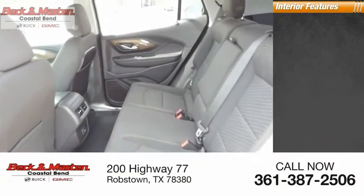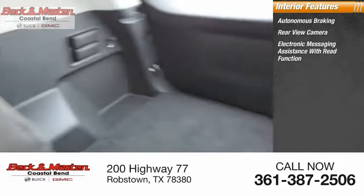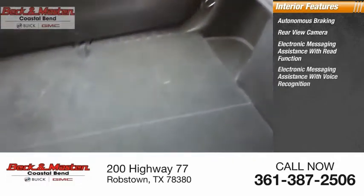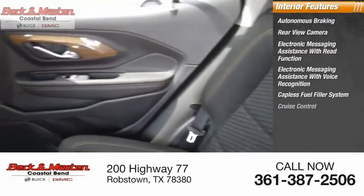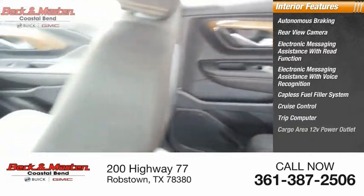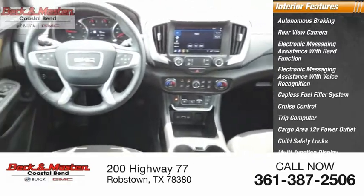Inside you'll find autonomous braking, rear-view camera, electronic messaging assistance with read function, electronic messaging assistance with voice recognition, capless fuel filler system, cruise control, trip computer, cargo area 12-volt power outlet, child safety locks, and multifunction display.